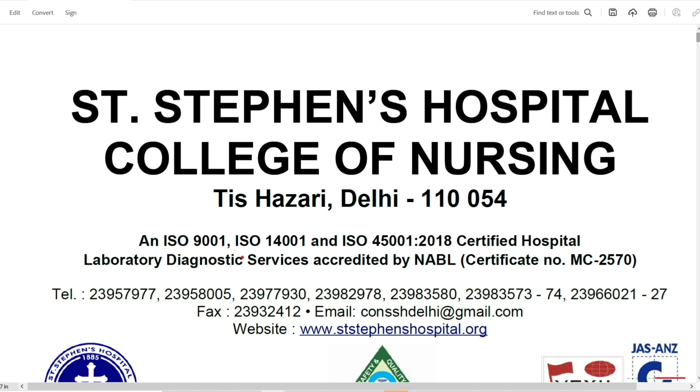Hello everyone, welcome to Plea Recruited. In a series of 'Know the Institute,' today we will know about St. Stephen Hospital College of Nursing. We will discuss the GNM course — what is the eligibility for admission, how is the selection, how much are the fees, and the rest of it. So let's start this video.